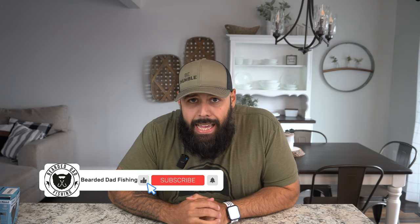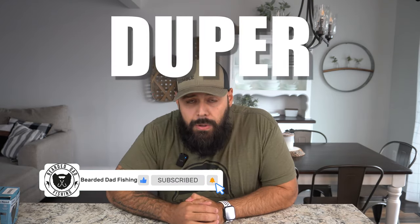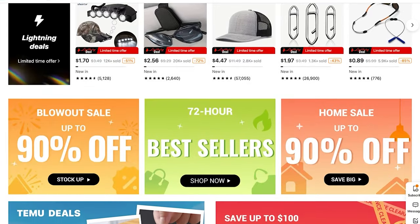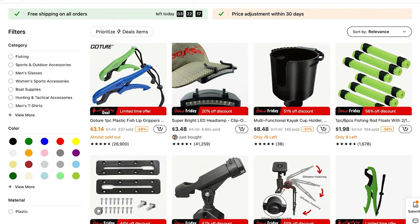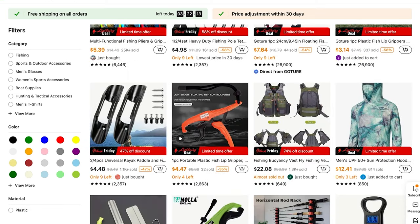Temu is the number one rated shopping app currently out there and they're well known for their super duper low prices on all their stuff. They offer free shipping and free returns as long as you can wait for the 7 to 15 days ship time. If it takes longer than 15 days they credit your account with five bucks. They have sales for up to 90 percent on a lot of items and tons of fishing gear — rods, reels, lures, tackle, accessories, all types of things.